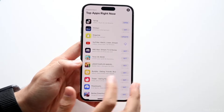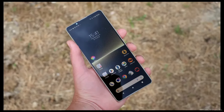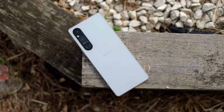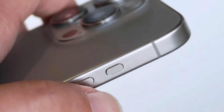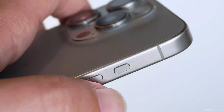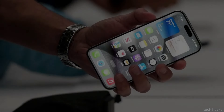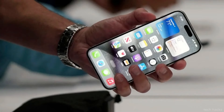While this isn't entirely groundbreaking — the Sony Xperia 1V already boasts a two-stage shutter button — what sets Apple's rumored capture button apart is its additional features. According to a previous report by The Information, users may also be able to swipe across the button's surface to zoom in and out of their scene, making it versatile for both photography and videography.